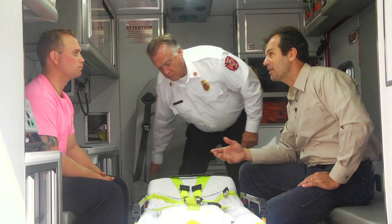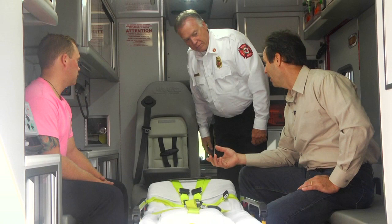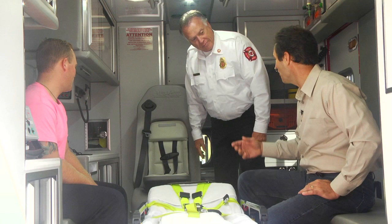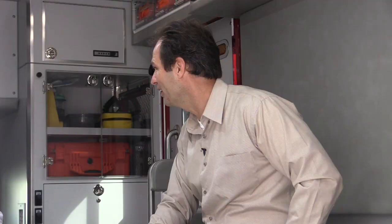It must take countless hours just to learn all this. It does. We also have a child seat — so if you're transporting a mother and have to bring the child, you have a child seat. That's something I would never have thought of — really interesting. Chief, how much does one of these ambulances cost?